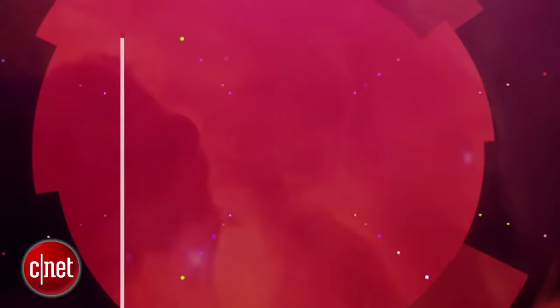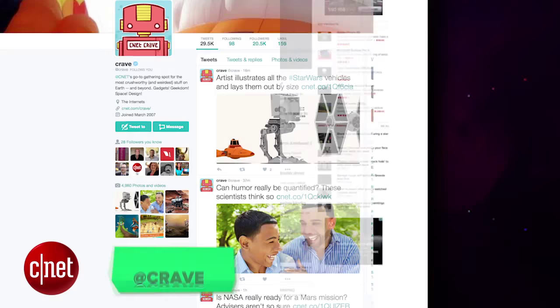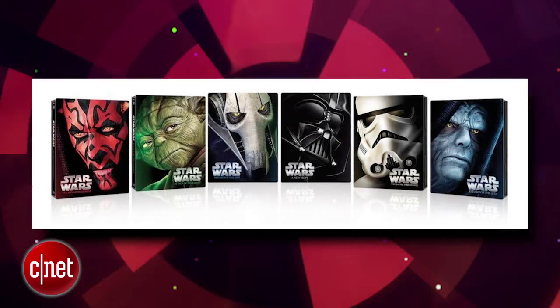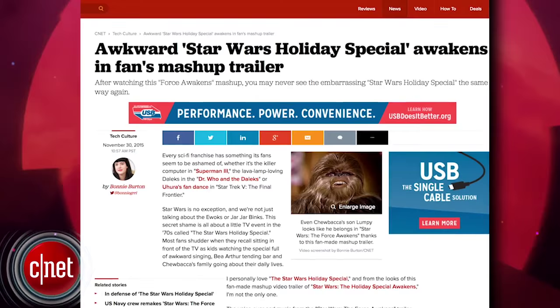Alright guys, that's the show. Thank you very much for watching. As always, you can find all these news stories at CNET's Crave blog at crave.cnet.com. Make sure you follow Crave on Twitter at Crave, and check out this week's Crave giveaway. This week's Crave giveaway is the limited edition Blu-ray versions of all six Star Wars films — you can have all six. Go to the blog and enter to win.